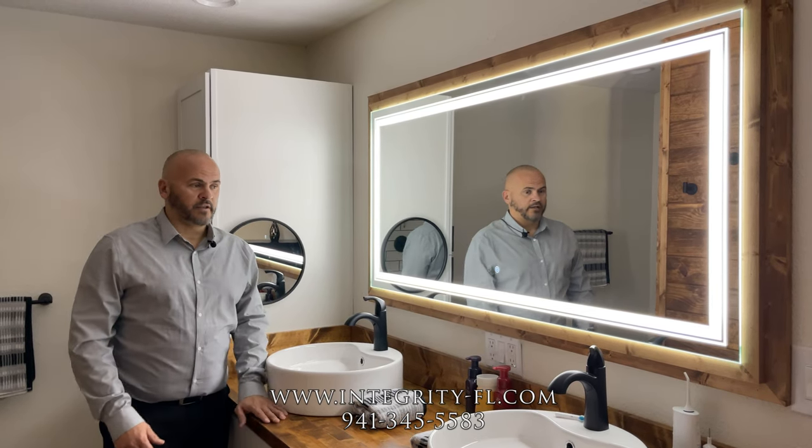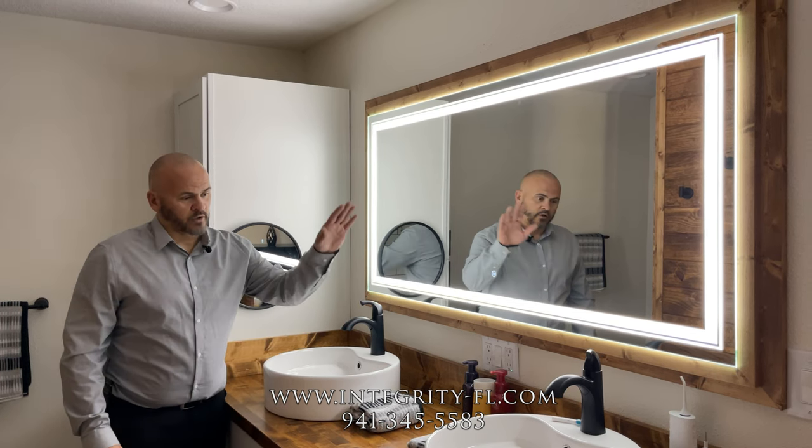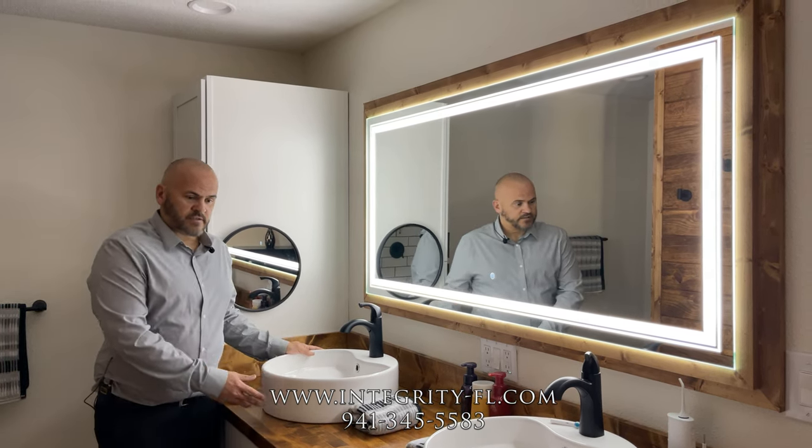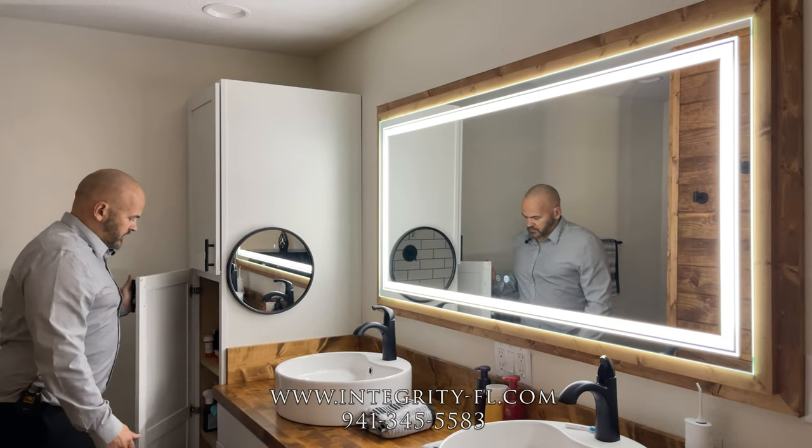We wanted to show you the LED spa mirror that was installed with custom woodwork. And we have two vessel sinks on top of butcher blocks right next to your linen closet.